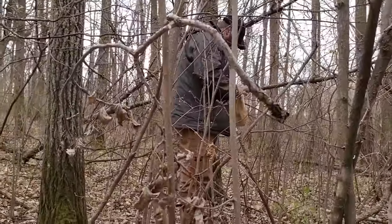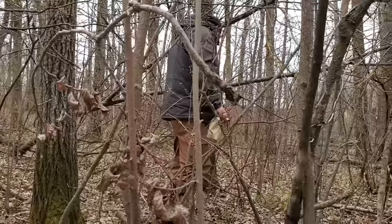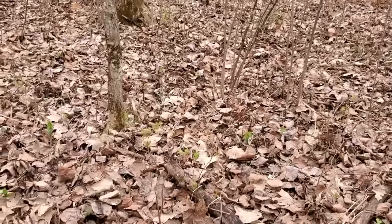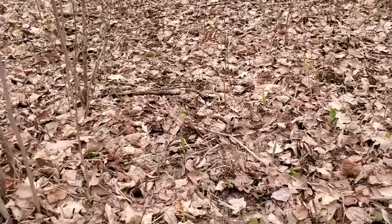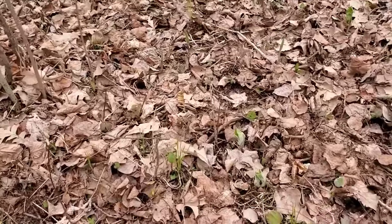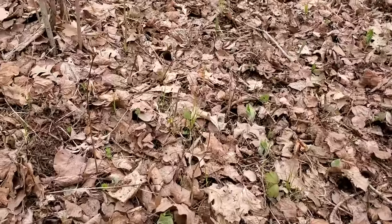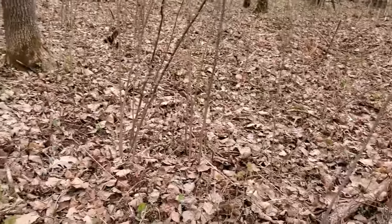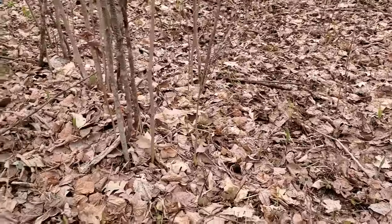All right, let's keep on looking. We've been walking around and we actually found our very first one right in this area. Generally where you find one, you almost always find more. So we decided to walk back here — and they're so hard to spot.